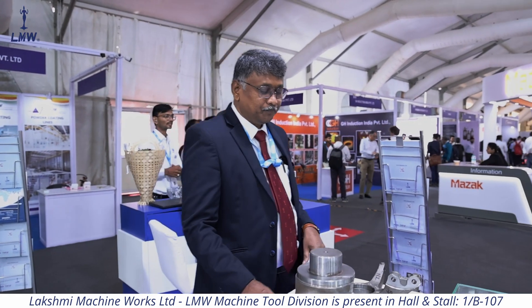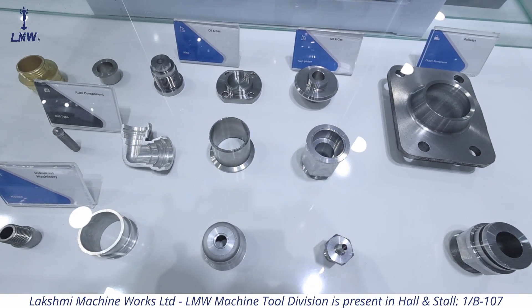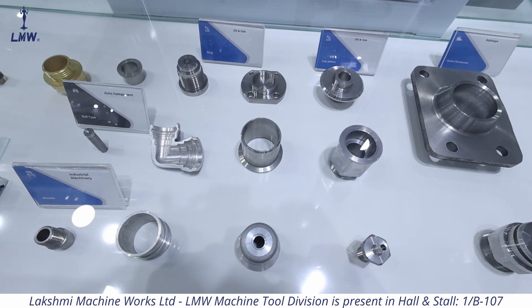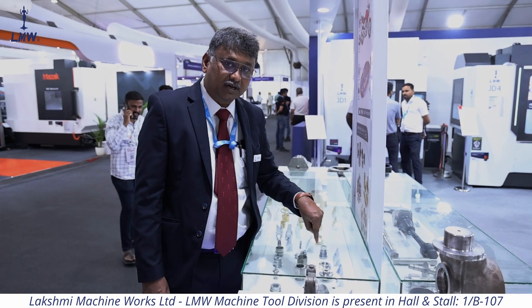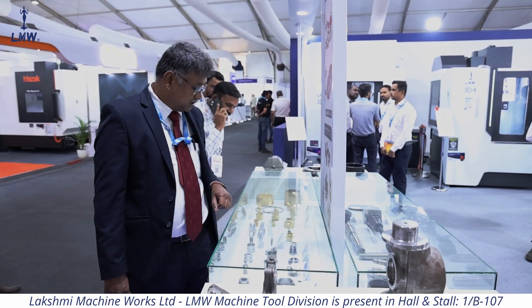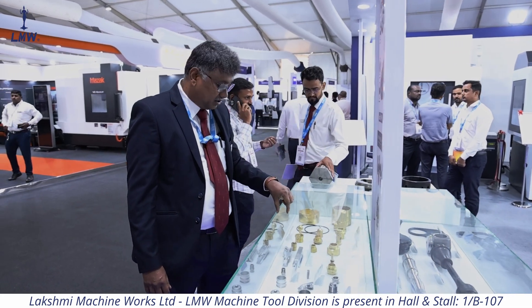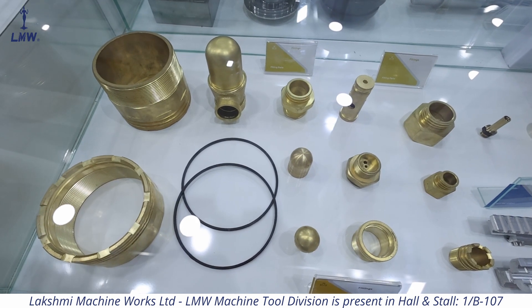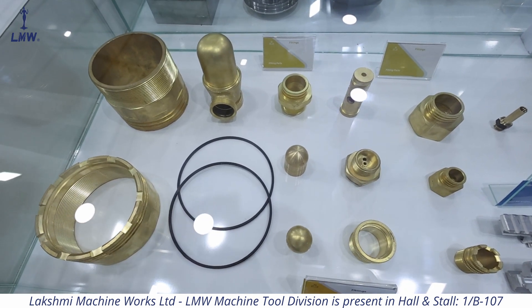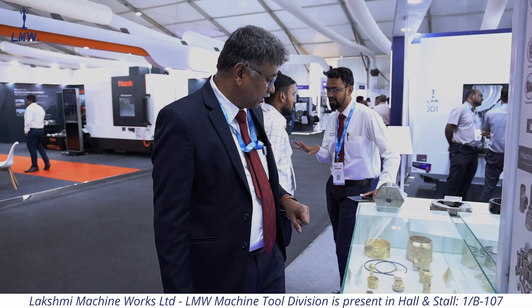We have a variety of components. There are aerospace electrical connectors for which we have provided a solution. There are also railway parts. One more critical component — very confidential — is from the defense segment: it is a sniper component for the Indian Army.